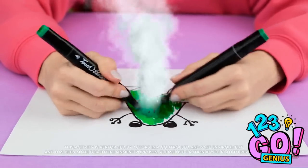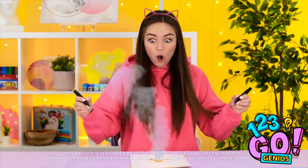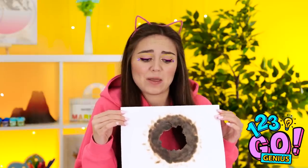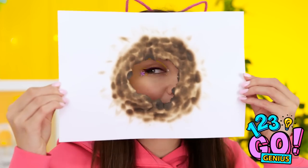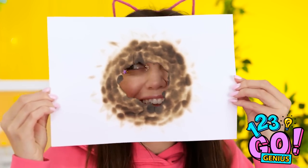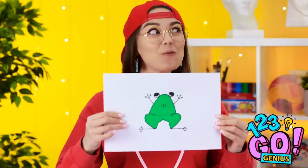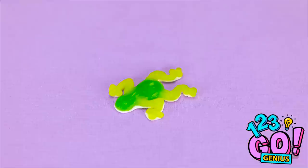Gotta go faster! I've got smoke over here! How did you start a fire over there? Yikes! Well, I guess I'm done with my froggy picture — I was just coloring too fast, it seems. Well, my frog picture didn't catch fire, and here it is — isn't it cute?